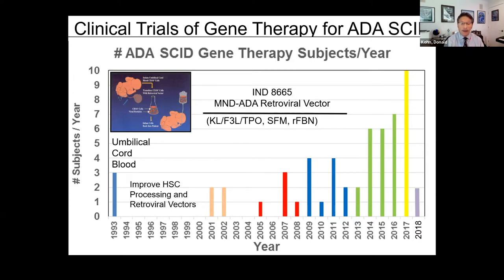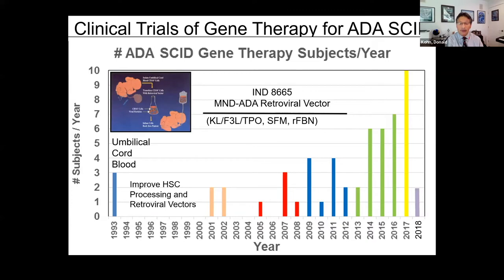Around 2000-2001, we opened an IND with the FDA to use the new retroviral vector MND-ADA, which expressed better than standard Maloney retroviruses in mouse models. We developed a new cytokine combination — C-kit ligand, FLT3 ligand, thrombopoietin — started using serum-free medium and recombinant fibronectin as a matrix. We opened a phase one trial in 2001, treated four patients with no conditioning, and really got close to no engraftment. Then we were on clinical hold for three years after patients who had retroviral gene therapy for X-linked SCID developed leukemia.